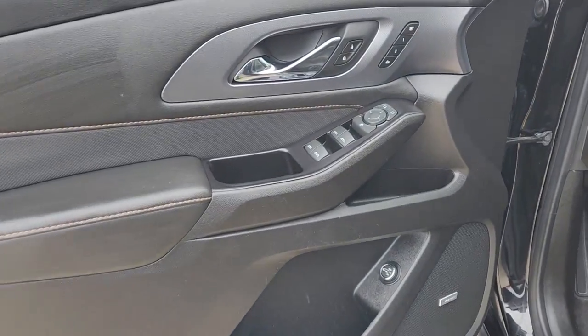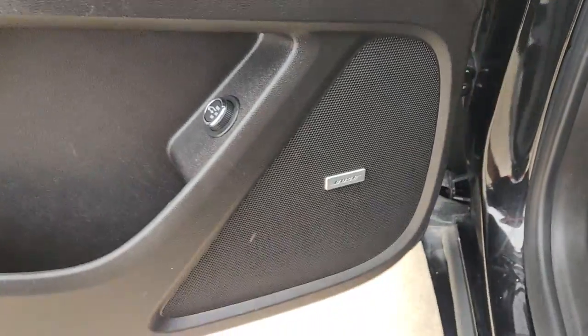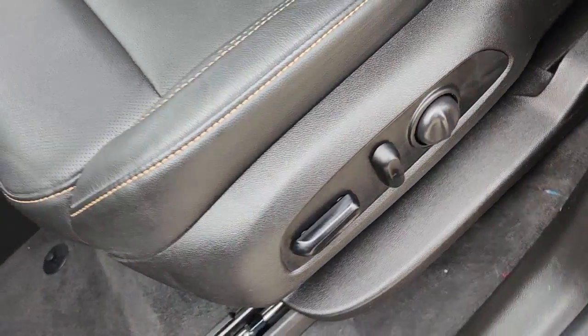Picture yourself in the 2019 Chevrolet Traverse. With less than 70,000 miles on the odometer, this vehicle stands out from the rest. Answer the call for adventure in comfort and style in the bold, spacious Traverse.